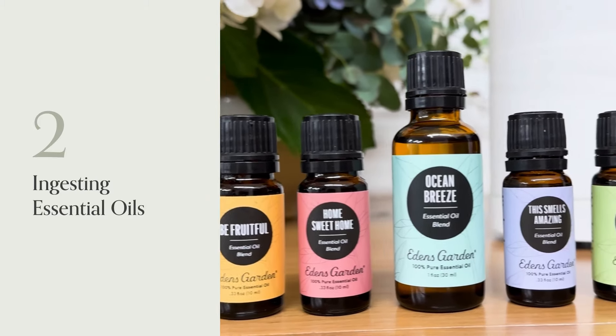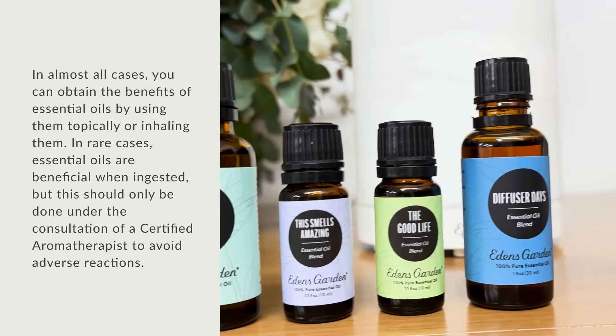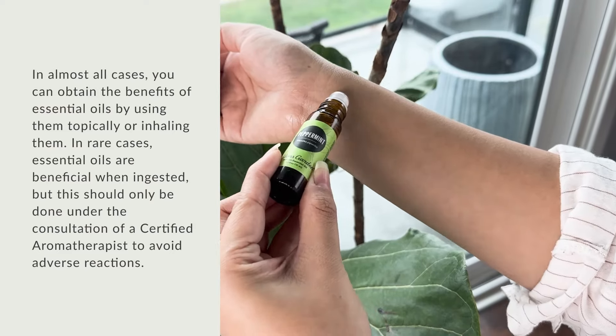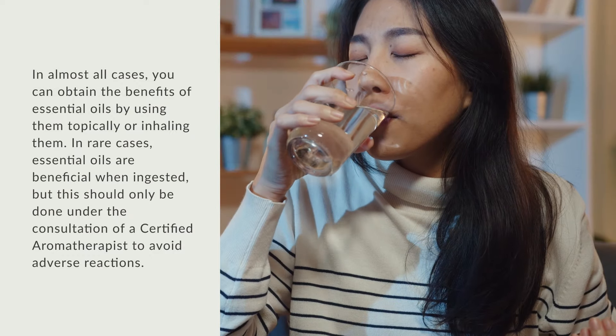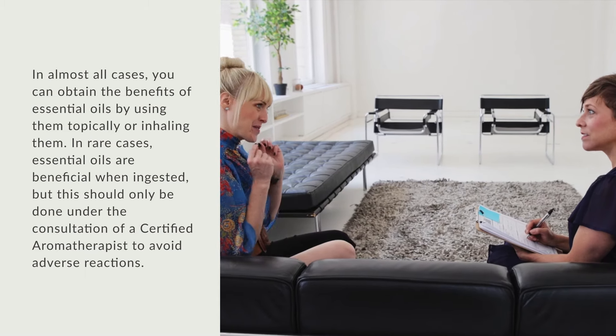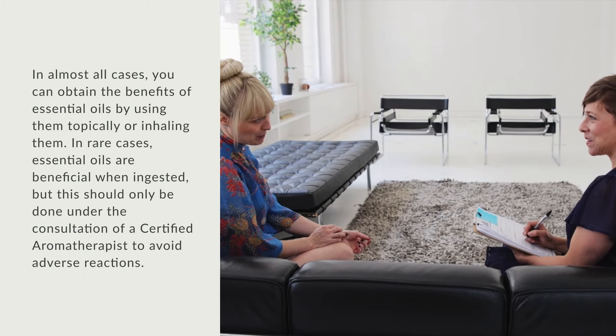Number 2: Ingesting Essential Oils. In almost all cases, you can obtain the benefits of essential oils by using them topically or inhaling them. In rare cases, essential oils are beneficial when ingested, but this should only be done under the consultation of a certified aromatherapist to avoid adverse reactions.